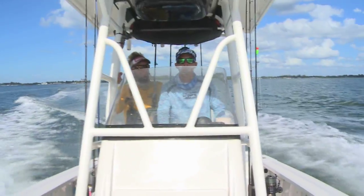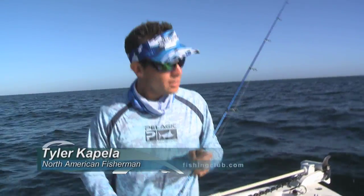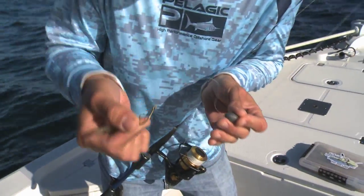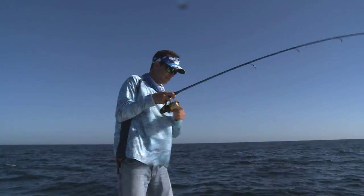We just stopped on a ledge about 17 miles offshore of Anna Maria Island, and we're throwing a knocker rig — 40-pound test fluorocarbon leader, about a two-ounce weight, and a little two-aught hook with a shrimp. We hook the shrimp right in the tail and just drop them down. We're catching all kinds of little crazy reef fish, and we're trying to get into some hogfish.